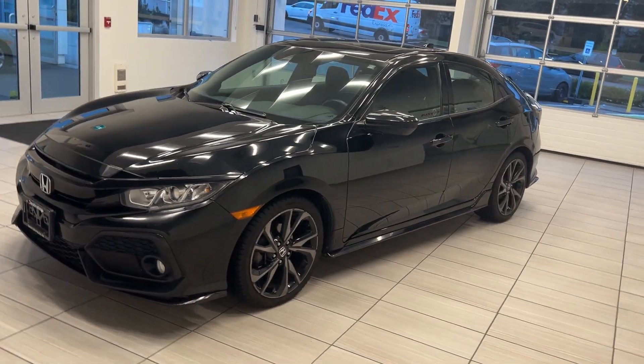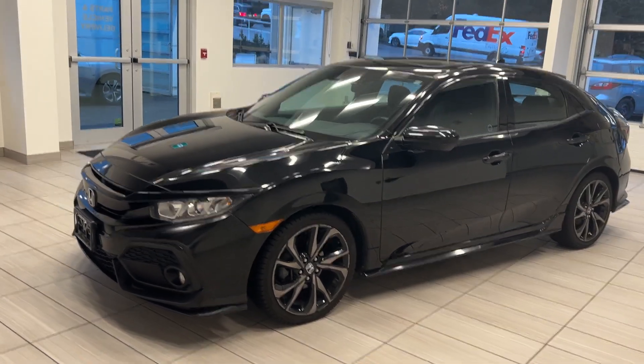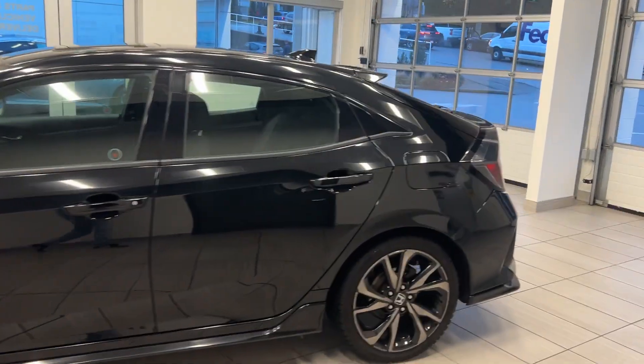Hey guys, Rahul here from Destination Honda and today we're starting our week with checking out our 2017 Honda Civic Sport hatchback.